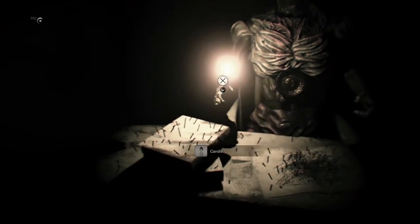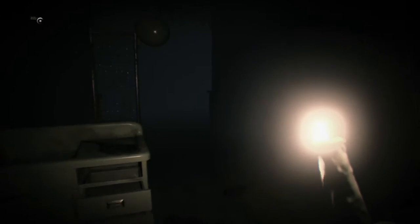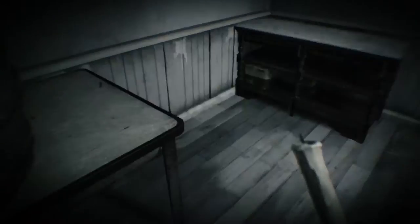First, take the lit candle from the clown mannequin to the right of the entrance. With the candle in hand, make your way to the room with the birthday cake to trigger Lucas' taunting. After he finishes taunting you, grab the winding key out of the large barrel on the nearby table.